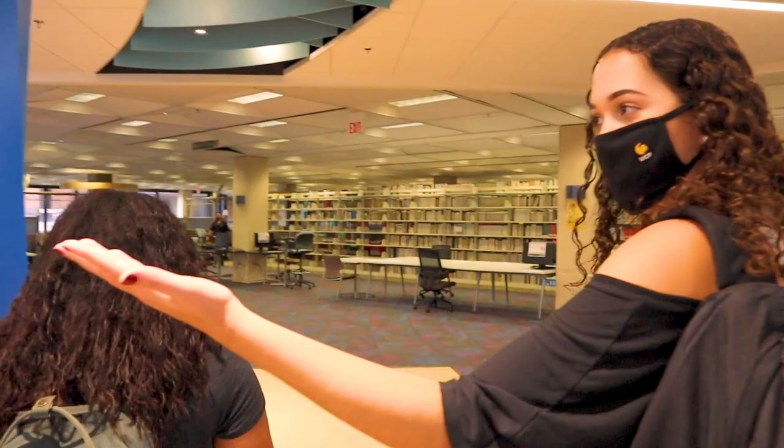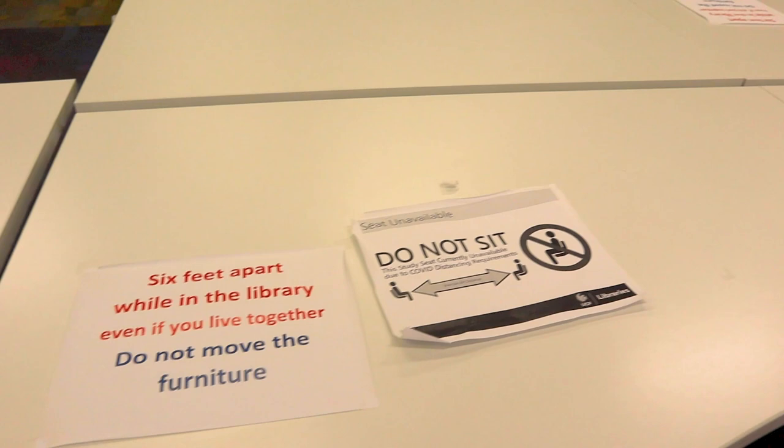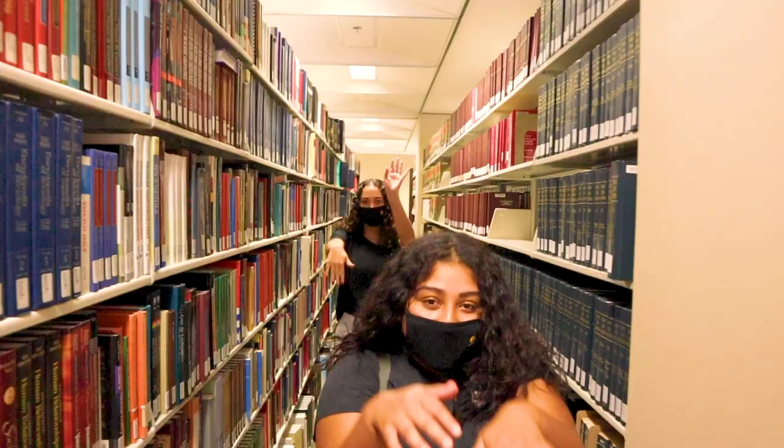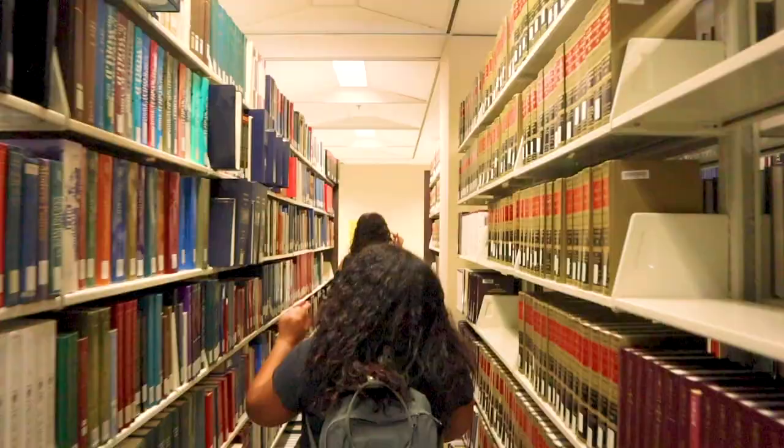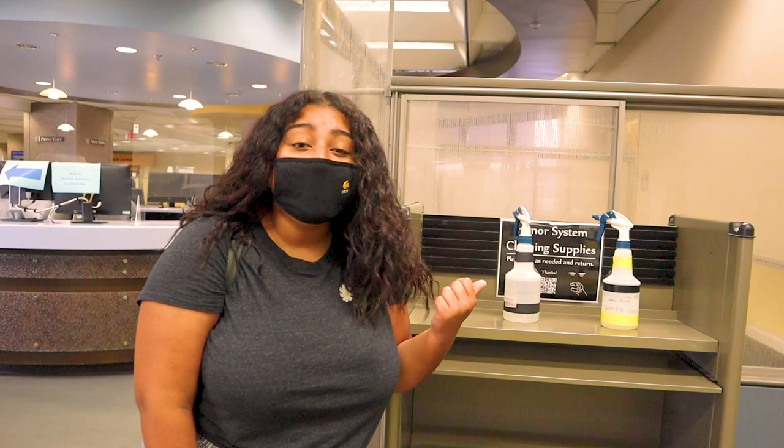There are little cubes to study at, all socially distant, so no worries. There are lots of signs around the library to stay six feet apart and do not move furniture, just to enhance social guidelines. If you ever use any of the public computers, there are cleaning supplies provided to keep everything clean and safe.